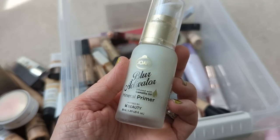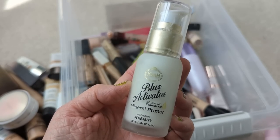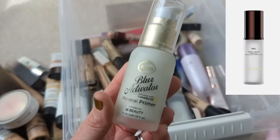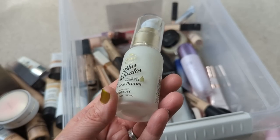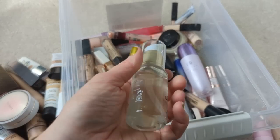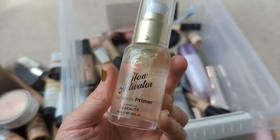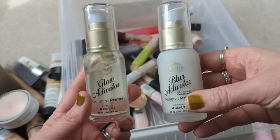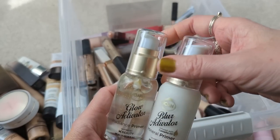Next we have the Joa Blur Activator Mineral Primer. This was such a good primer — it's an exact dupe for the Hourglass one, that white one that had a really silky feel. I'm so bummed that they decided to discontinue these. There was another one too — the Glow Activator Radiance Primer. This one is a dupe for the YSL primer, the one that has the little gold flecks in it. So these two were amazing drugstore primers — Joa, why did you discontinue these? I loved them. Actually, I put these in the wrong pile — they have to go over here in the keep pile.